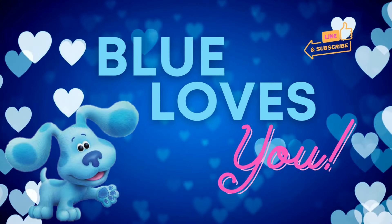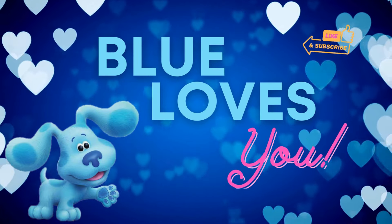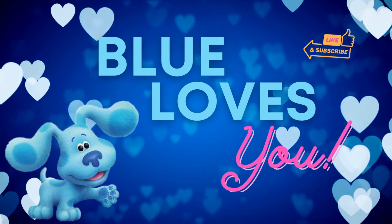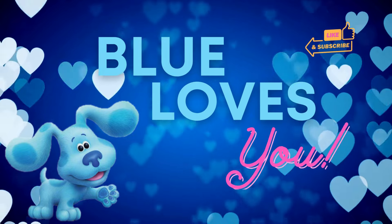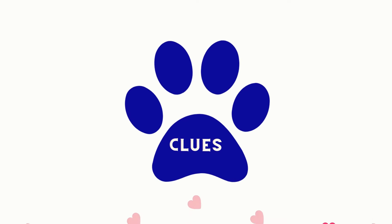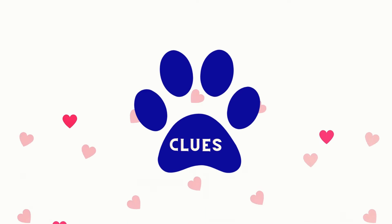Blue Loves You — a short clue-finding story with our furry friend, Blue. There are three clues in this story, each marked with a blue paw print. Can you guess what Blue's making? Let's read and find out.